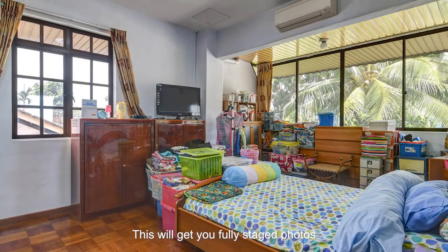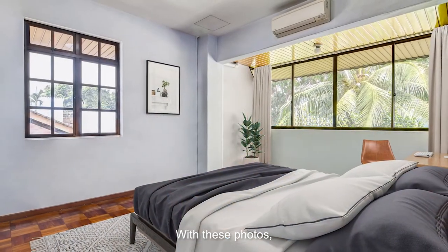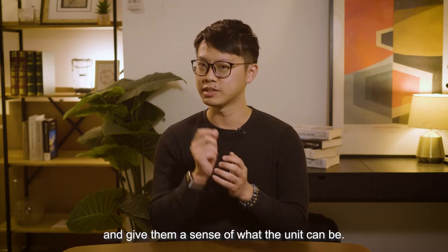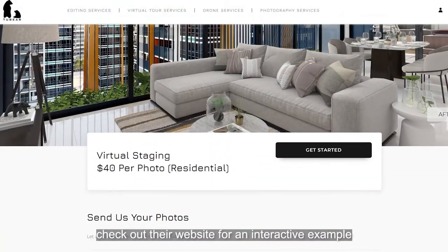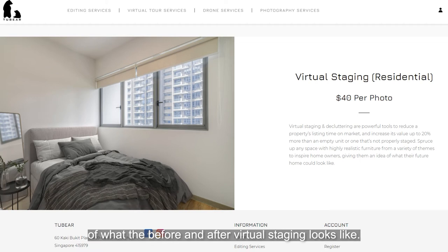This will get you fully staged photos without actually moving anything. With these photos, you can start marketing to potential buyers online and give them a sense of what the unit can be. A company that does this well is Toobad. Check out their website for an interactive example of what the before and after virtual staging looks like.